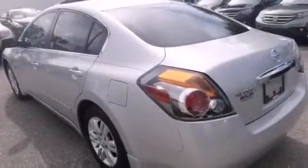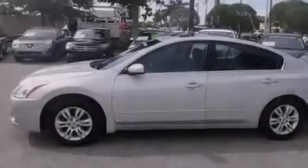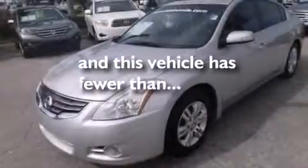Rear seat childproof door locks, air conditioning, a pass-through rear seat, full-power accessories, and this vehicle has less than 51,000 miles.